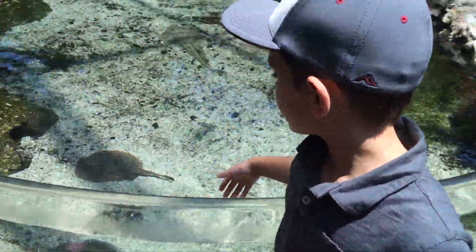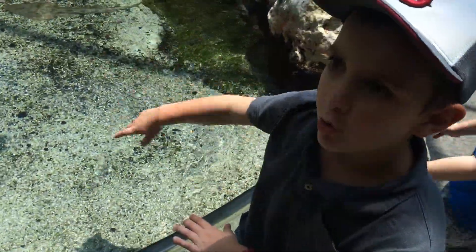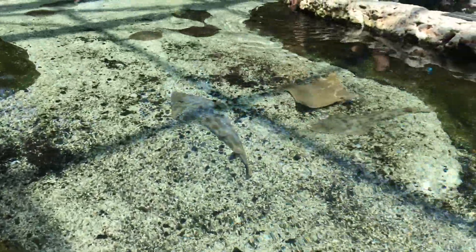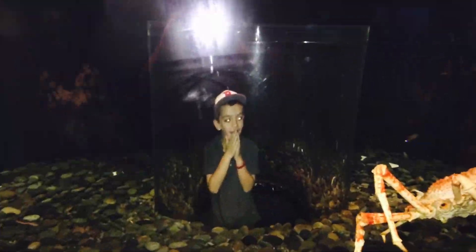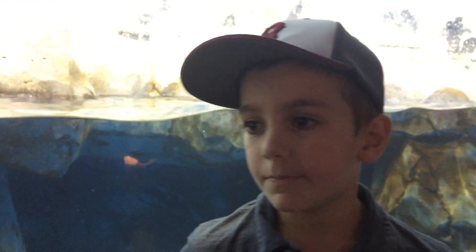This is a tree where you can pet animals. It's called Stinger, and there's a little stone. We're here at the penguins section. We're learning all about the penguins, and the penguins look pretty cool. Take a look!